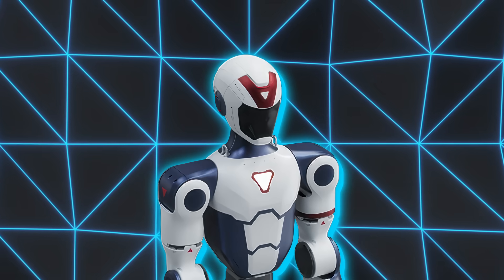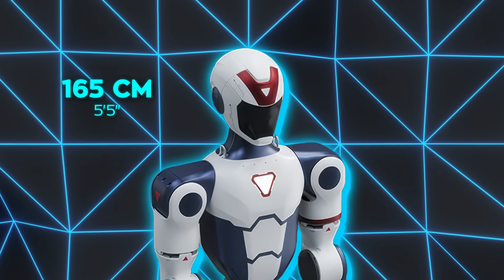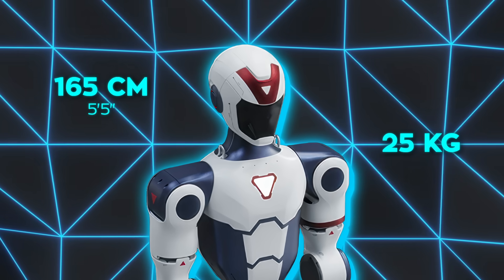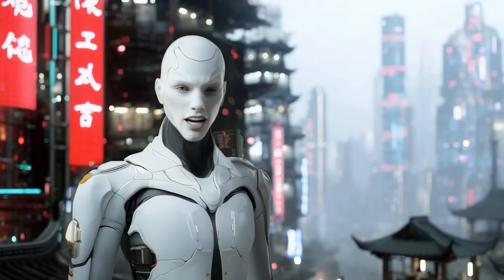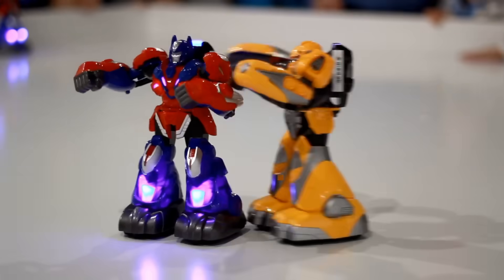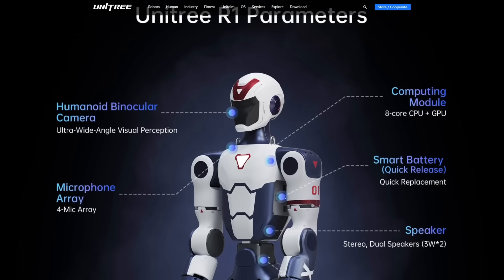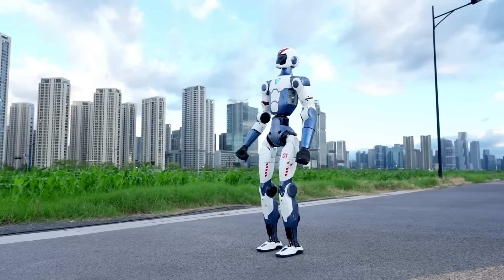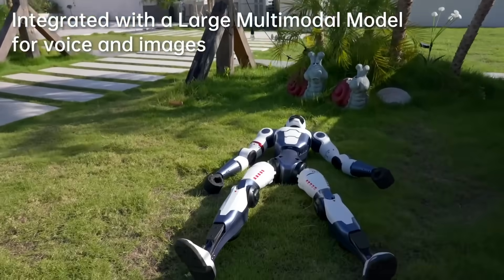And it's not small either. The R1 stands at 165 centimeters tall — about 5'5" — and weighs 25 kilograms, or 55 pounds. Roughly the size of a teenager, but don't let that fool you. This isn't some lightweight toy. It's built with serious industrial-grade components, and it shows. Every part of it, from the actuators to the outer frame, is designed for strength, precision, and flexibility.